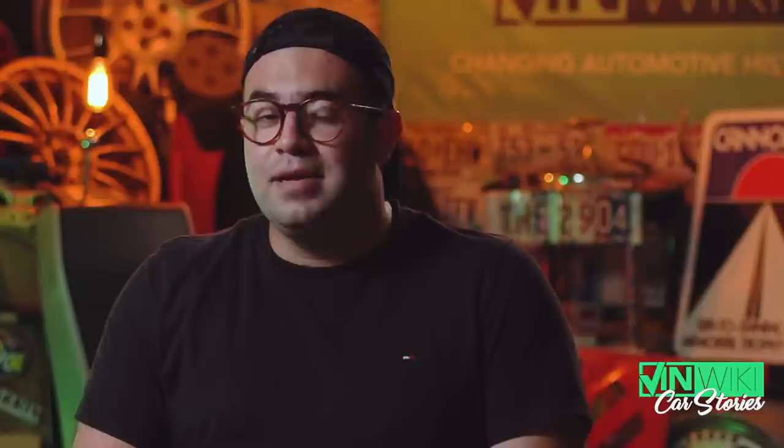I offered him $12,500 and, as Ed might say, we met right in the middle at $12,500. So I found myself driving home with an E39 M5, new to me — parents not in the picture on this one.